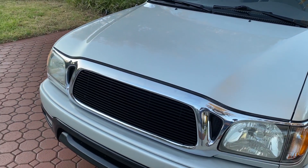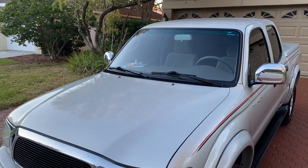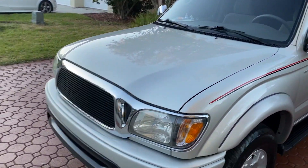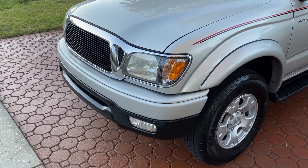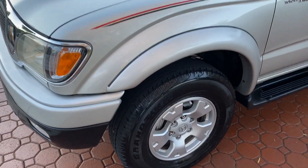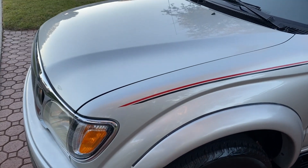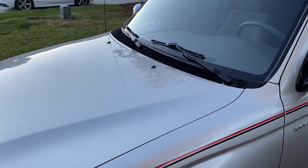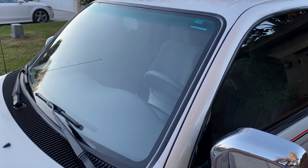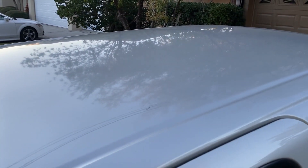I've got one of the absolute nicest 2001 Toyota Tacoma double cab SR5 six-cylinder automatic transmission on the planet. We believe this to be a one elderly Florida-owned vehicle that is as nice as you will ever find one.